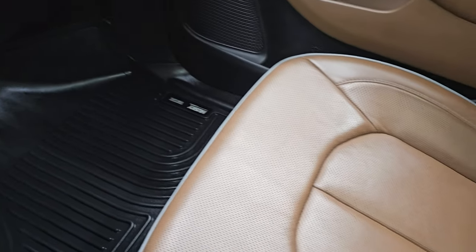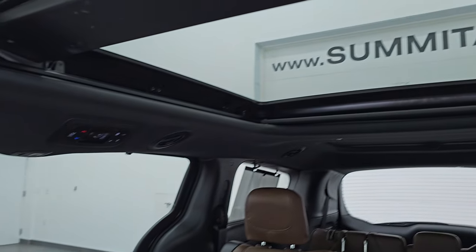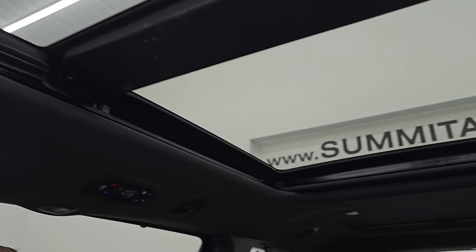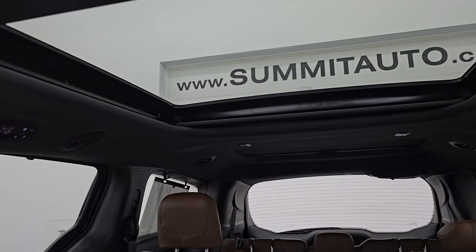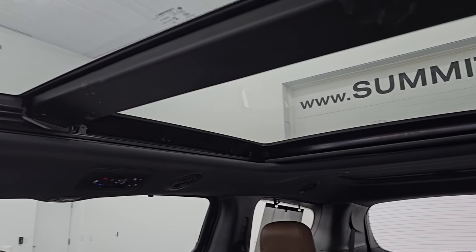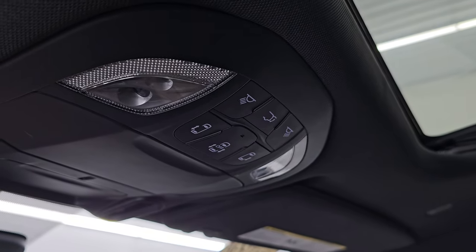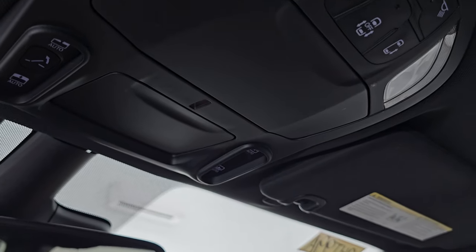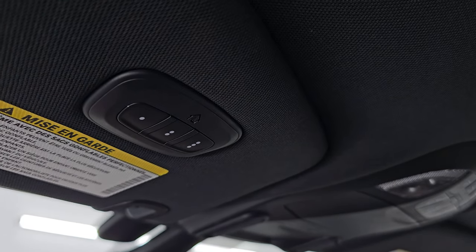Passenger side floor mat and seat are in excellent condition as well — no rips or tears on there. You get the second row fixed glass with the power sunroof in front, and the third row actually has a skylight to it as well, so it's an all-glass roof on this one pretty much. You get map lights up here, sliding side door and rear gate buttons, sunroof controls, sunshade controls, assistant SOS buttons, and your HomeLink buttons for your garage door, security systems, and lighting systems.